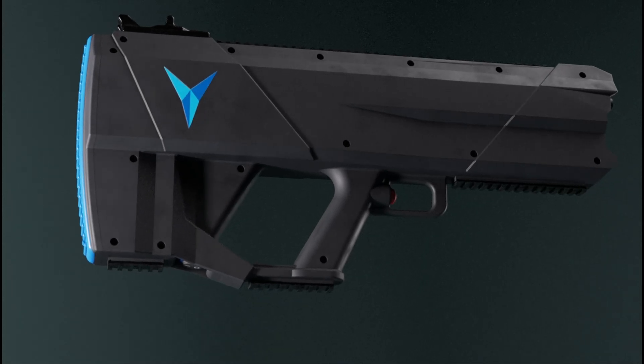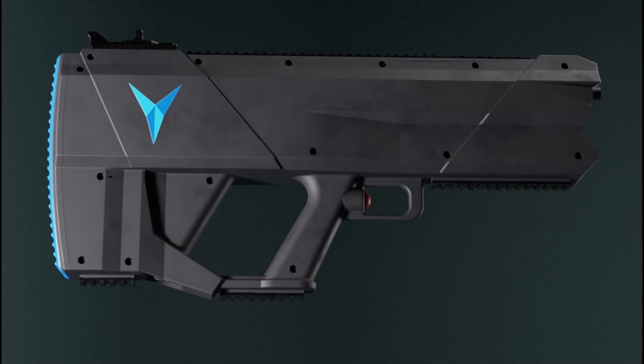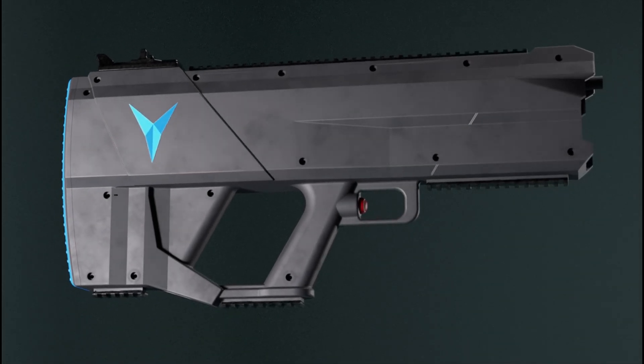Introducing Y-GUN, the first true electromagnetic firearm produced by leading defense manufacturers.